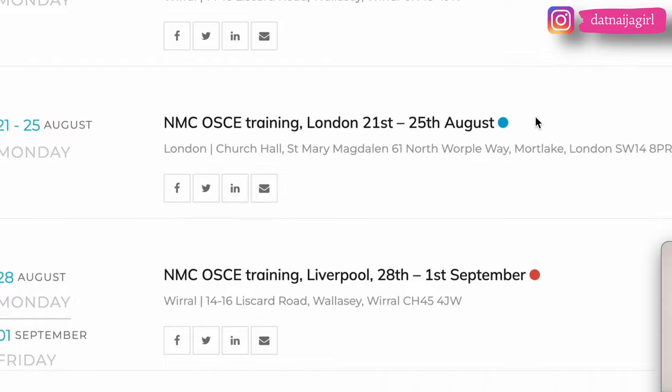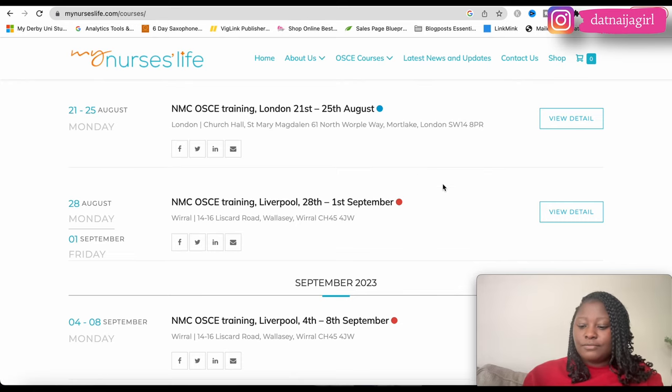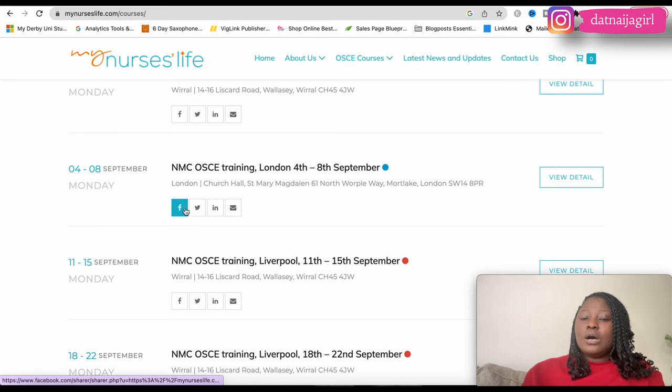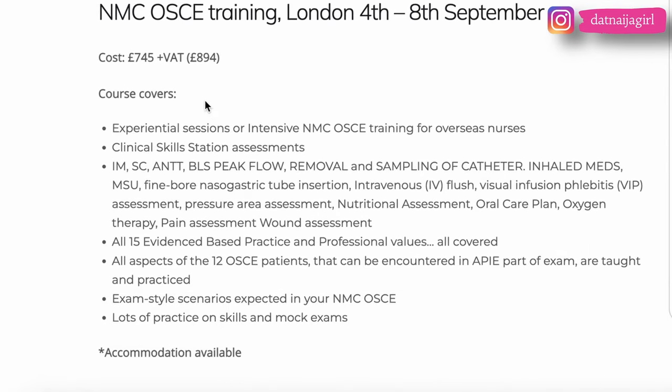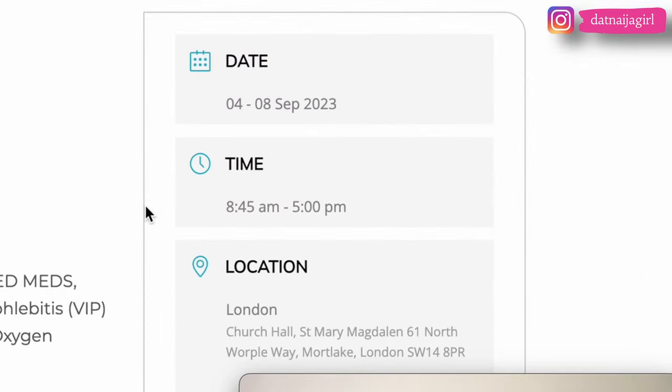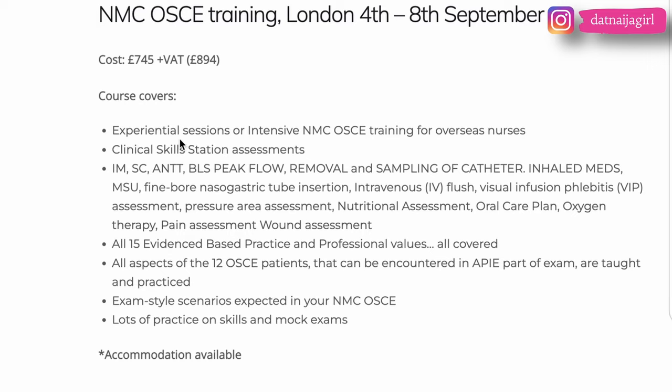The red highlighted dates may mean those sessions are full, but clicking on them will let you know if you can register. For example, clicking 'view details' on the 4th to 8th September course shows the price is £745 plus VAT, totaling £894. The course covers experiential and intensive NMC OSCE training for overseas nurses, clinical skill station assessment, all 15 evidence-based practice and professional values, all aspects of 12 skills, and mock exams.